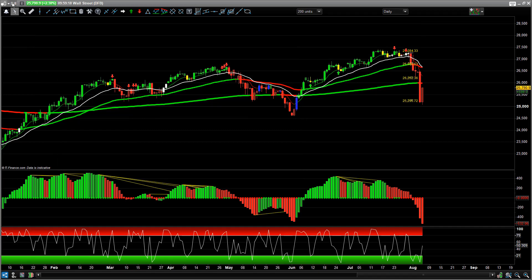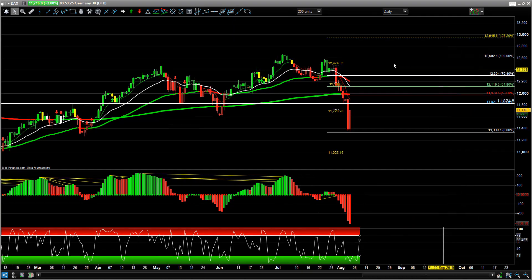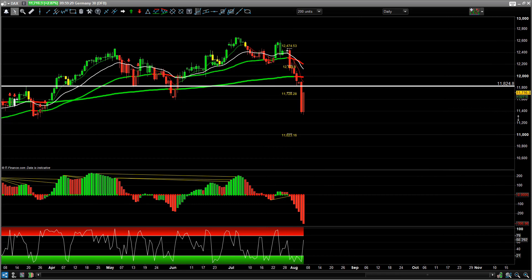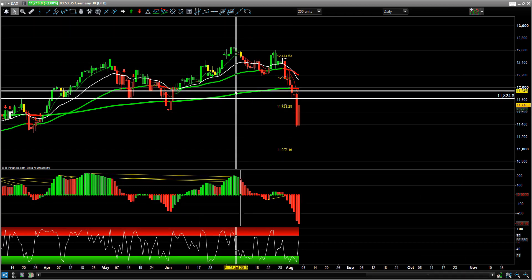This impulsive move down, corrective retracement - I'm looking to see where that wants to end up and rotate and push lower. German DAX - same thing, but something a little bit more interesting is setting up. I've got an area of 11,000 to 10,824 as a potential area to start shorting into again.